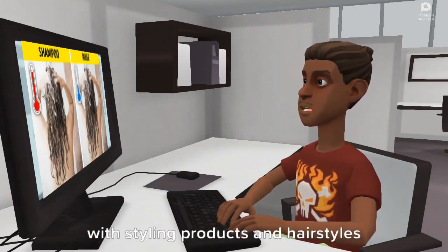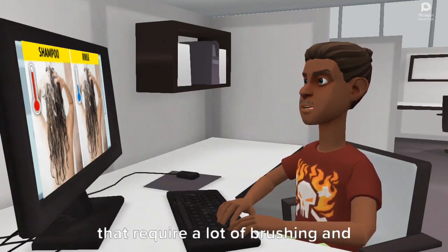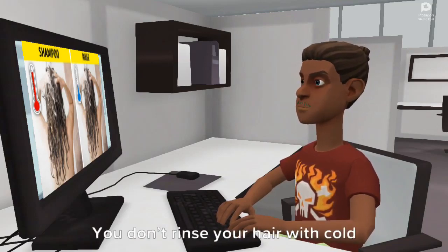What to do? Don't overdo it with styling products and hairstyles that require a lot of brushing and touching your hair.